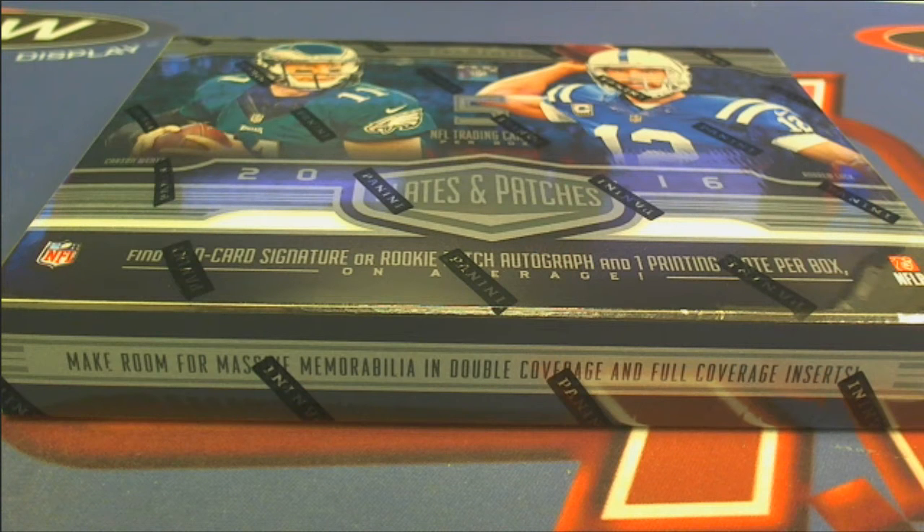Here it is guys, 2016. This is going to be Panini Plates and Patches Football, two-team random format, number 149. Let's get everybody in the break.